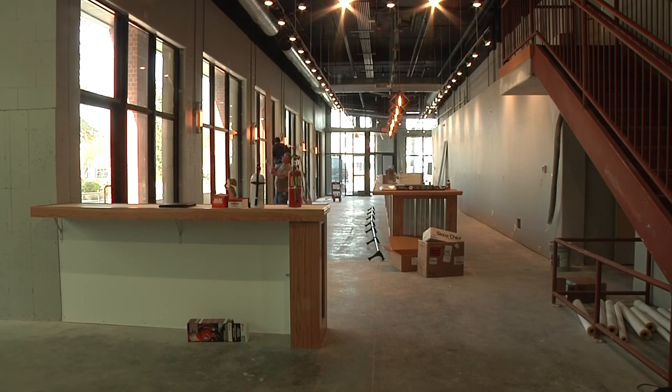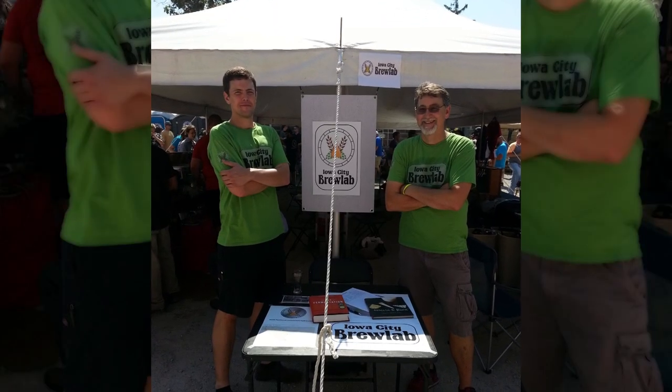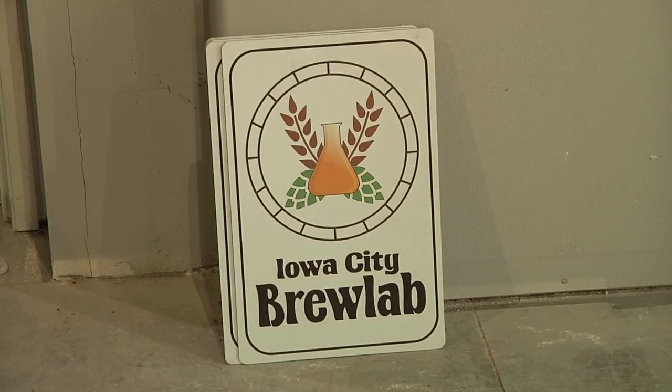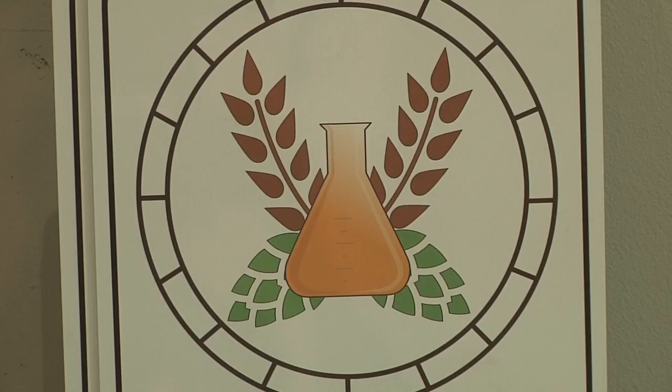But Letcher isn't the only one preparing the business for opening day. 'Nathan is my son, so this will be a father and son team.' Nathan's background in biochemistry is the reason the duo began brewing beer at home years ago. Since then, they've been immersed in the science of beer.